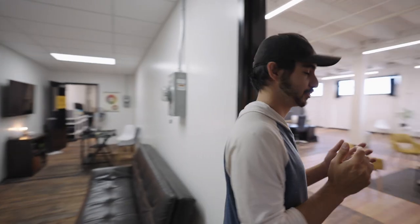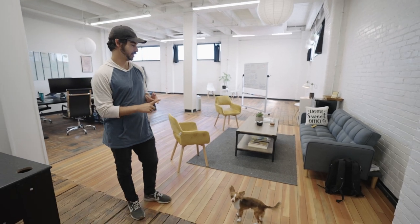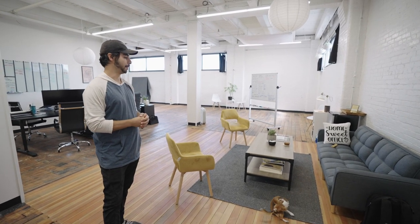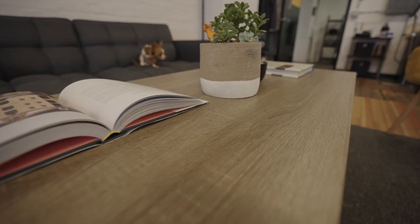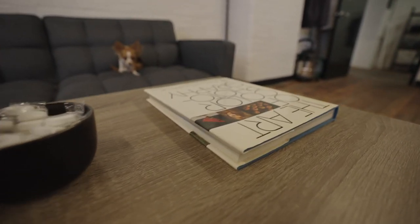Come on into the main portion of our studio. Right when you walk in is our meeting area. This is where we meet with clients, as well as have a lot of our internal meetings. We have a nice big whiteboard to write down a lot of our ideas, as well as a couch, some chairs, and our coffee table, which is full of different photography books to help generate inspiration and give you ideas for your shoot.